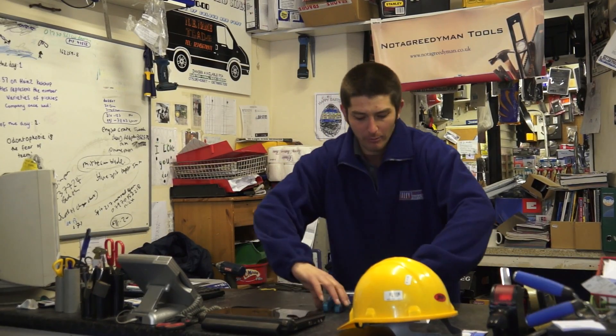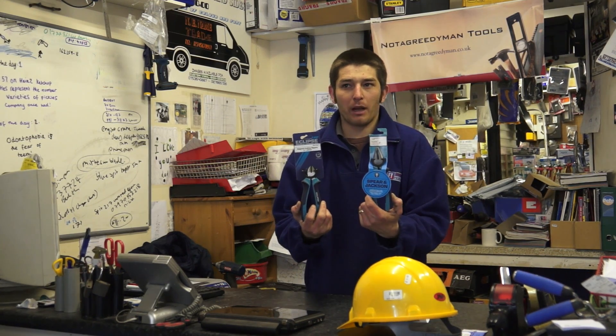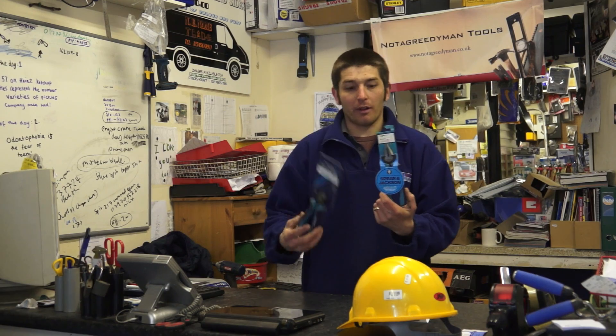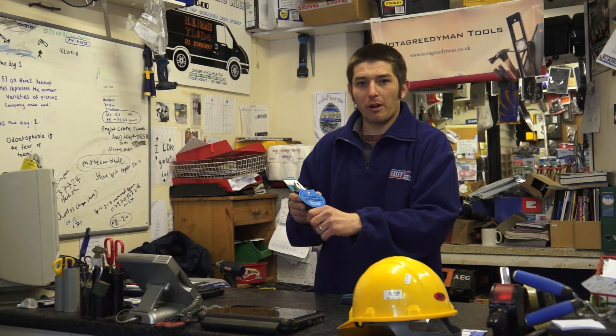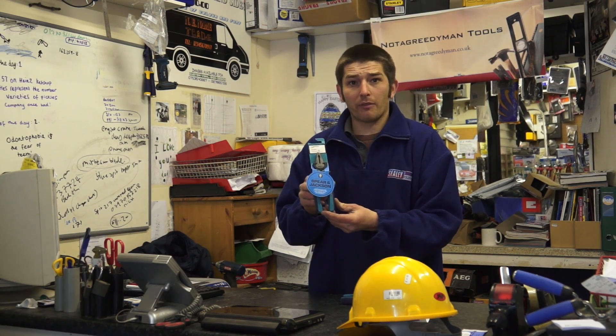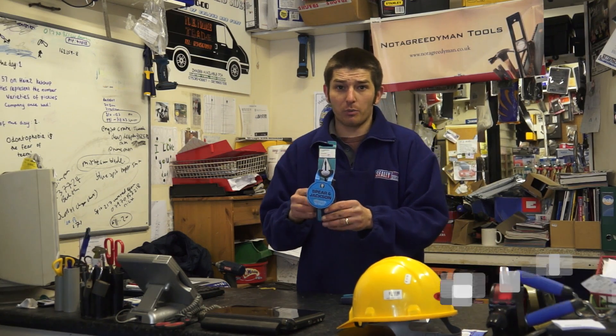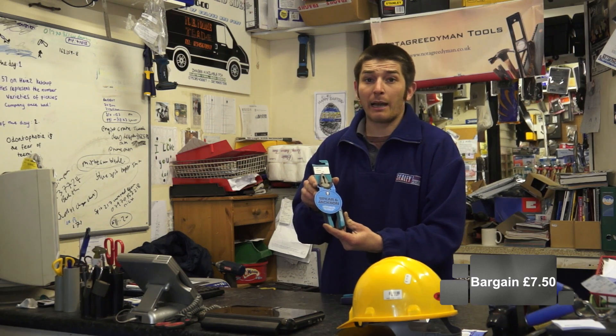Hello, I'm Tom from Not A Greedy Man Tools, and today we're showing you the Spear and Jackson Eclipse side cutters and combination pliers. We have both on offer. First of all, we're going to look at the combination pliers — a 7-inch soft grip handle with multiple uses. Normally the RRP is £19.99, but today and this week we're offering them for only £7.50. That's better than eBay and Amazon.